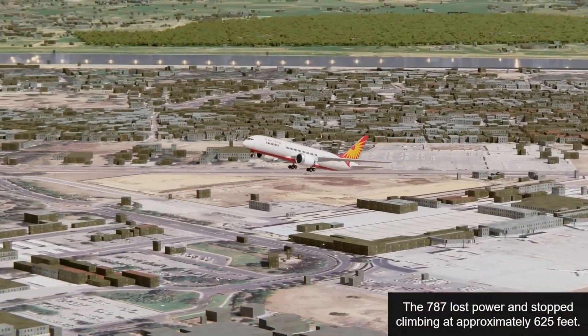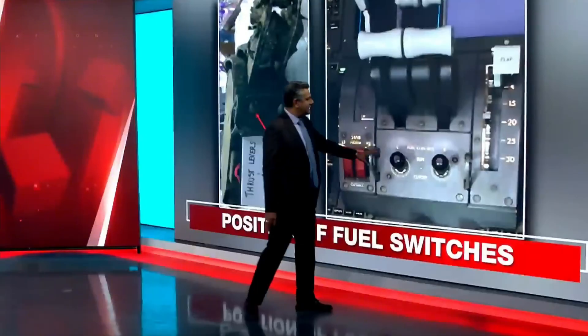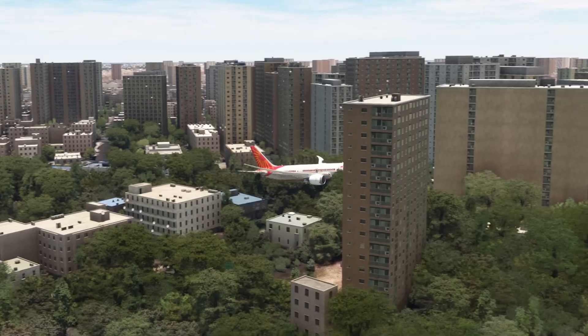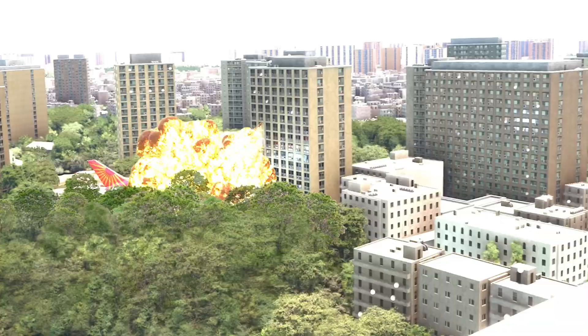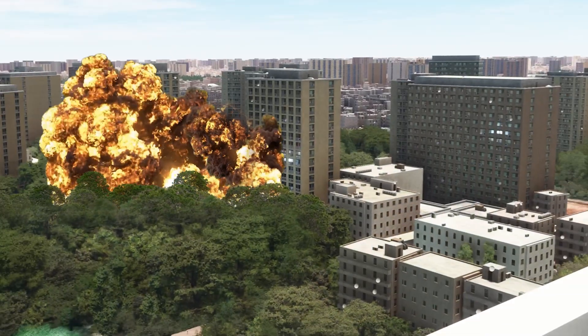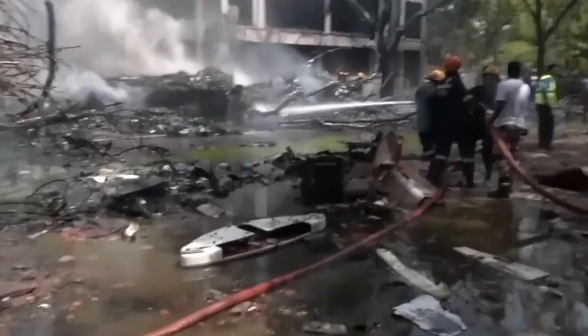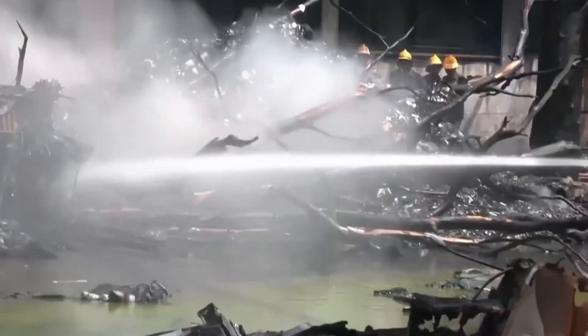What exactly happened in the cockpit at that moment? This is not just a question for investigators, but a matter of significant concern for the entire aviation industry. In today's analysis, we will walk you through three key layers of the issue: what happened, how did it happen, and why could it have happened?